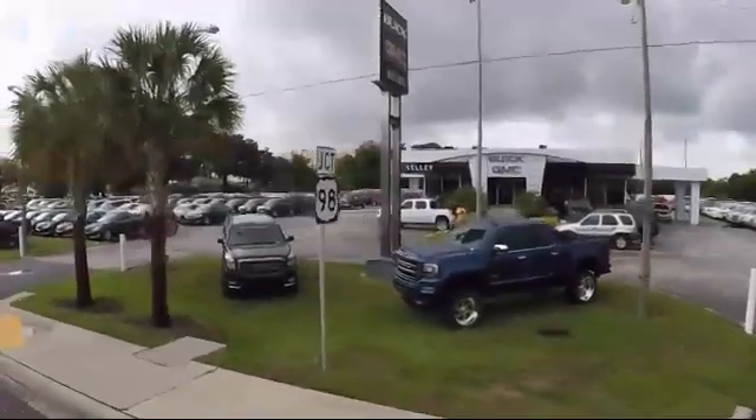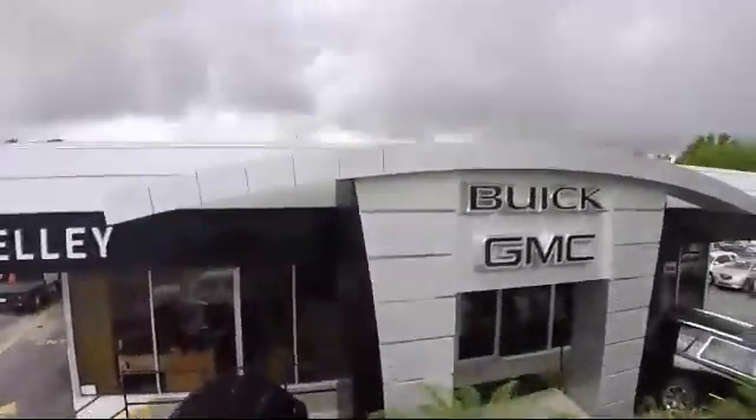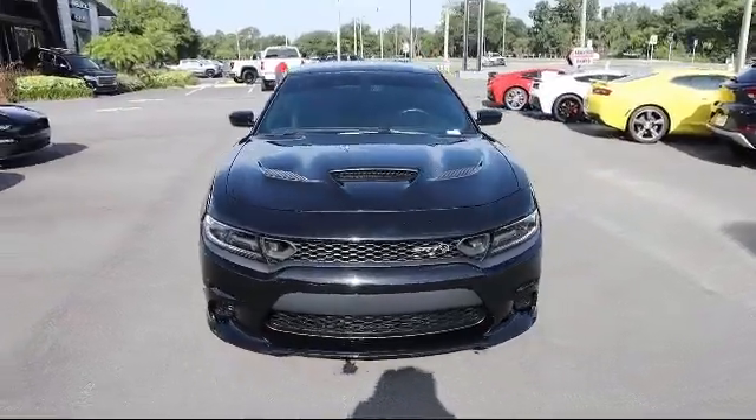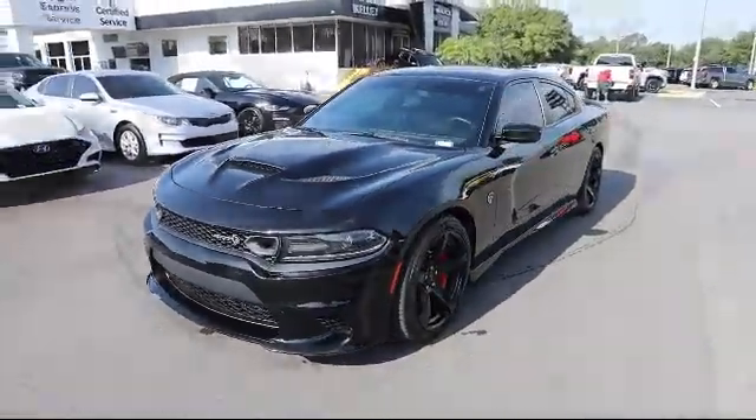Welcome to Kelly Buick GMC. Here's a look at another one of our great vehicles in our inventory. It comes equipped with smart device integration, smart device remote engine start, valet function, and dual stage driver and passenger seat mounted side airbags.